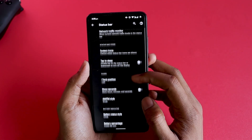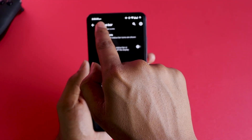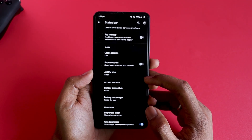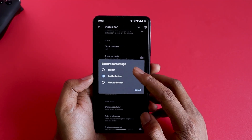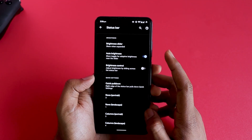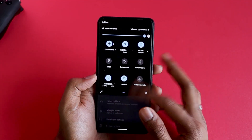You can show or hide the traffic monitor depending on your preference. System icons can be toggled, double-tap to sleep is available, clock position can be set to left, right, or center, and you can enable show seconds on the clock. Battery style has three options, and you can set the battery percentage to show inside, next to, or hidden. Brightness sliders and quick settings are configurable, including the number of rows and columns — currently set to three by three.